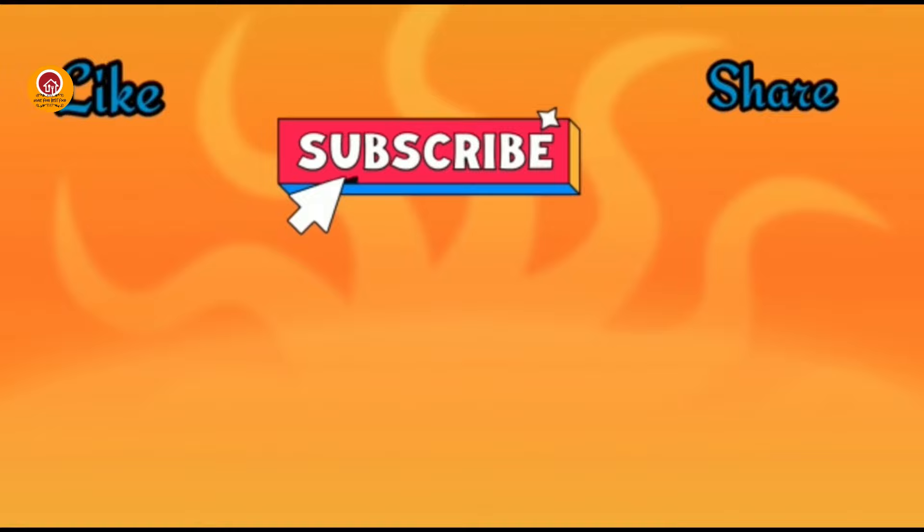Do like and subscribe to our channel and share this video with your friends. Leave your thoughts in the comment section below. Thank you.